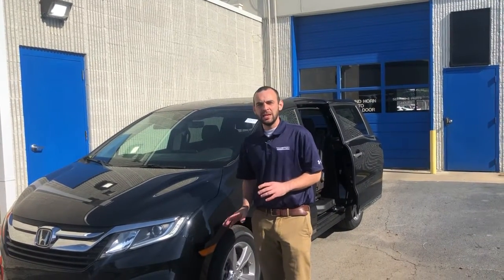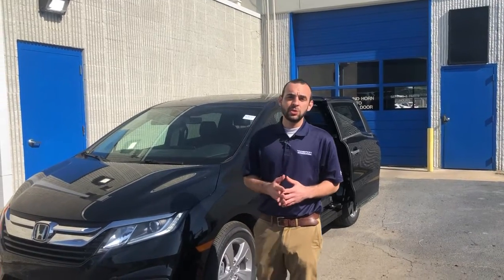So before I get into the vehicle, I want to tell you what we're doing here at Tamron Honda to stay safe and keep our facility clean. Every night we have a cleaning crew that comes in and disinfects the facility, and the first thing that we do when we get here in the morning is disinfect our working areas. We're cleaning the cars in between test drives and we're also offering at-home test drives.